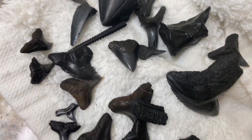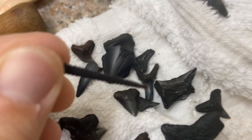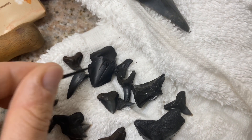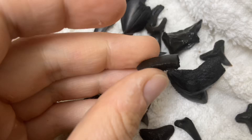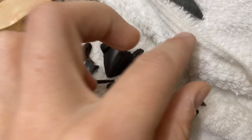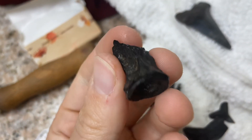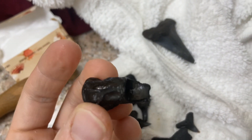Here are some of the other ones. This is a stingray barb — stingray spine. Here's a ray tooth. Those are a dime a dozen, still pretty cool. And here's that vertebrae. Not really sure what it is yet — I'll have to do some more research.